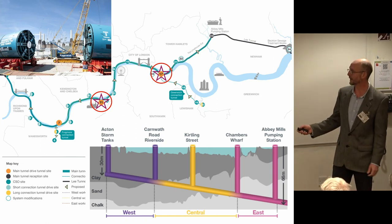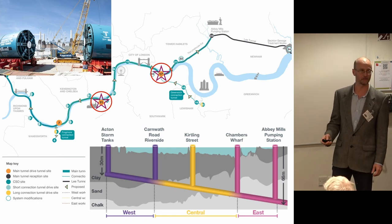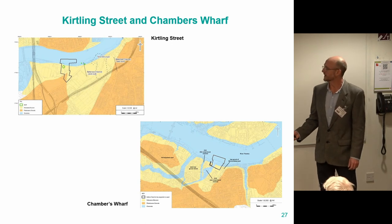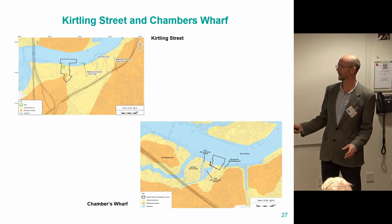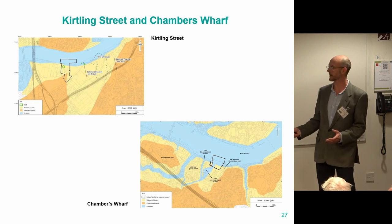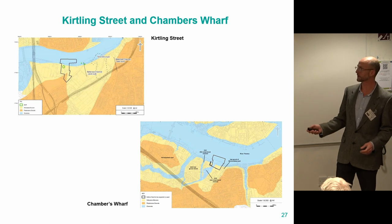I'm going to talk about two of our so-called main drive sites — where Millicent and Ursula went at Kirtling Street, and another one at Chambers Wharf — where we found some interesting finds.